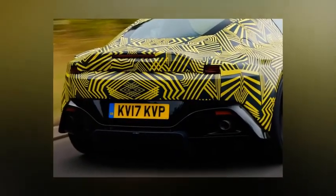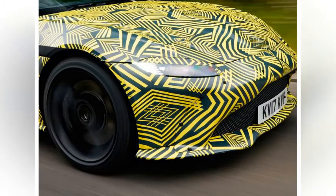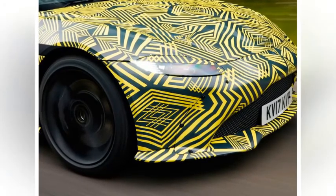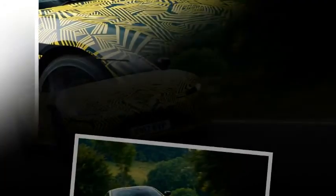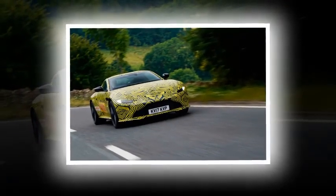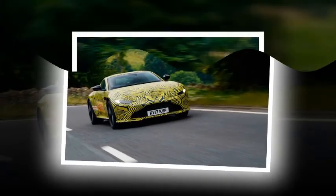Aston Martin has released a teaser image of the upcoming Vantage, this time alongside a shadowy silhouette of what is likely its racing car relative. We can make this assumption thanks to two details: the enormous rear wing, and the race-style side mirrors that look close to those used by the current Vantage GTE-Pro model.